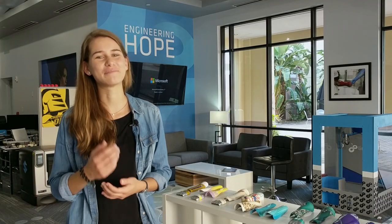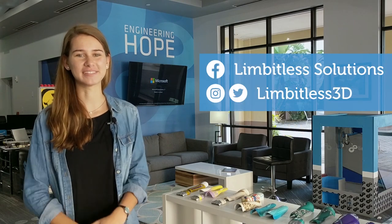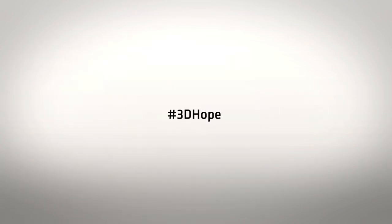Thanks so much for coming today, we really appreciate it. Follow us on social media at Limitless3D and come back for real sometime — we'd love to give you a tour.